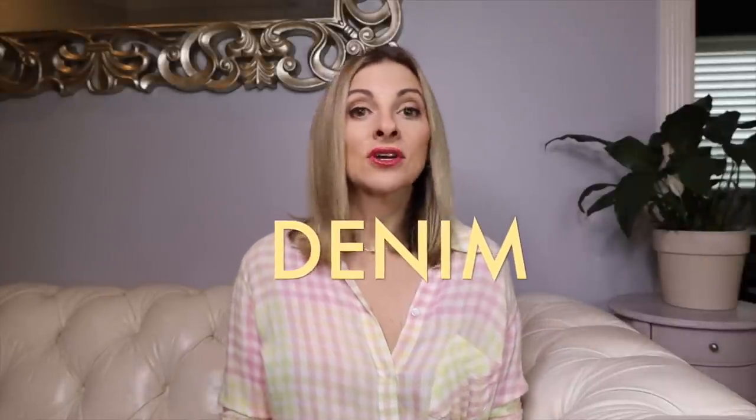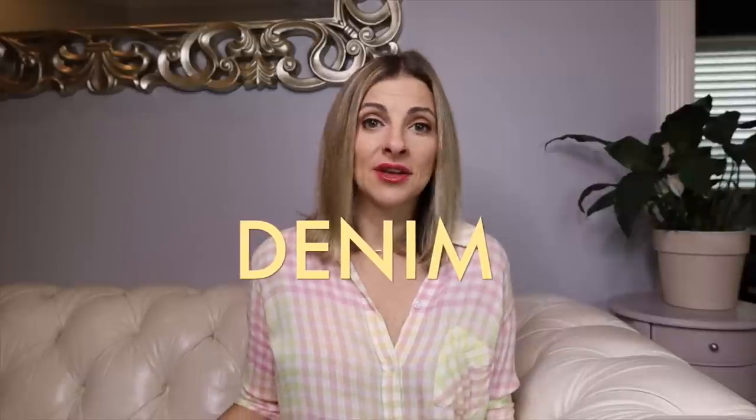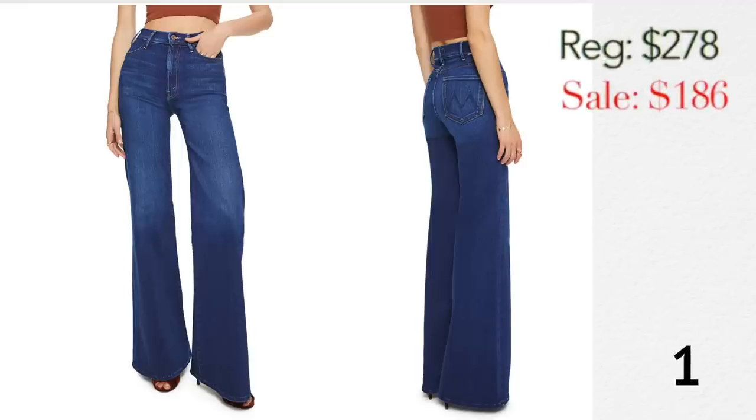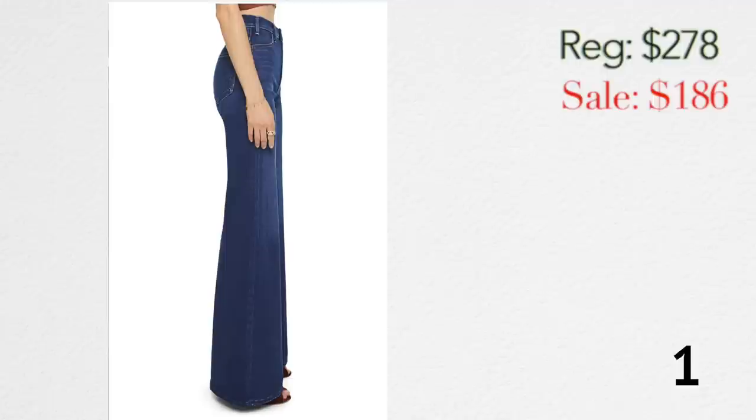I'm going to categorize everything. We're going to start with denim, because denim never goes on sale. This is really the only time where you can actually get these jeans on sale. Starting with Mother Denim — one is the Hustler high-waist wide-leg jean. I love this jean. It's definitely a longer jean; if you're petite you might have to get it hemmed. I love the high waist and the wide leg — it's not super wide. I feel like this style is going to be very hot this fall.